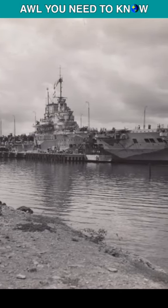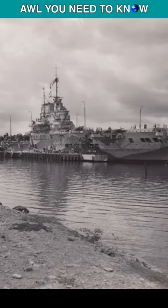Meet USS Robin, a World War II fleet carrier of the U.S. Navy — but in reality, no such ship exists.